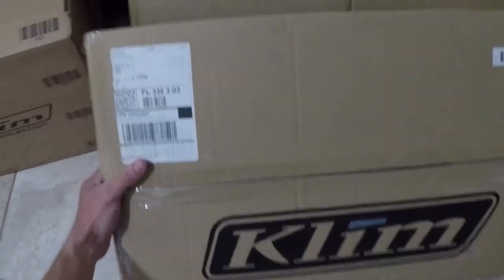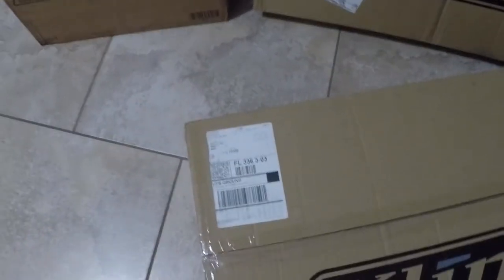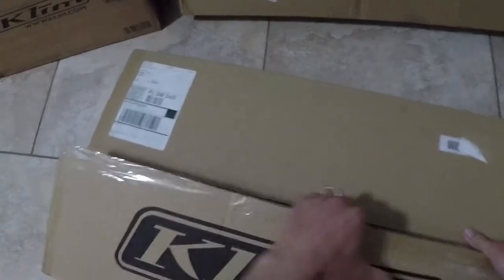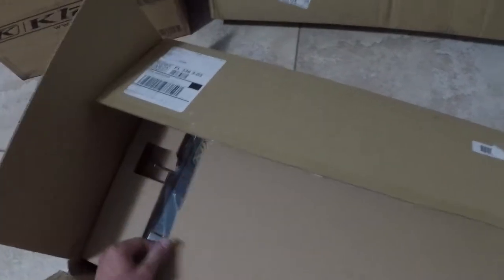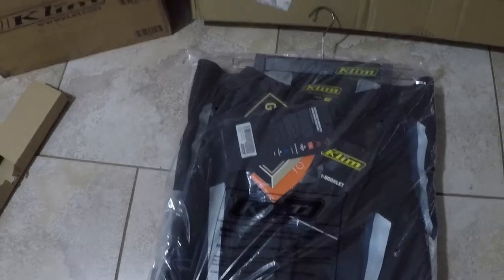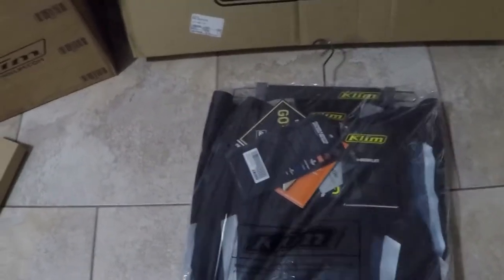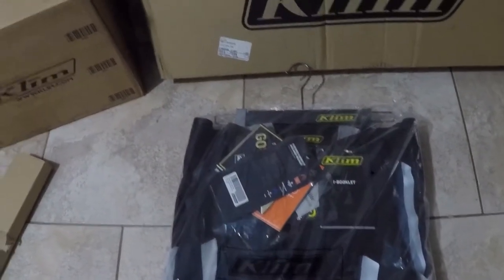We're going to start with this little box here — judging by its size, it should be my pants. Yep, brand new Klim Badlands pants, their latest generation. I had the generation two, and these are the generation three, which is a bit of a perk. I mean, I didn't want to crash — it wasn't my intent by any means because it was painful — but I got a little bit of an upgrade, so that's nice.